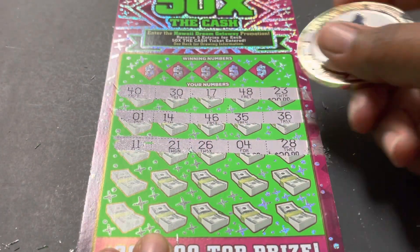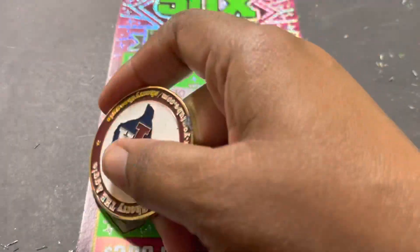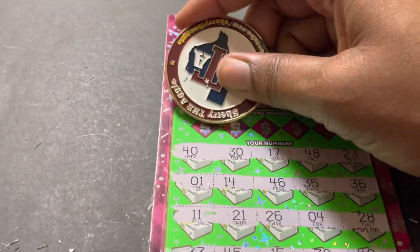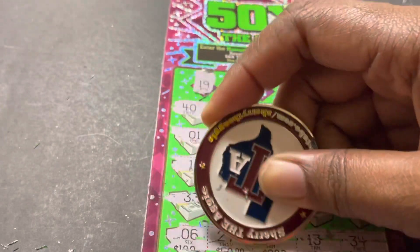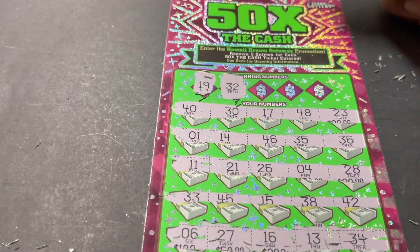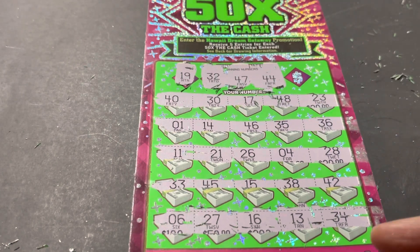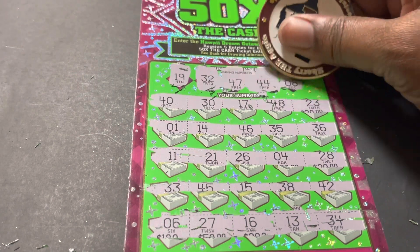Surprise me with a 50x — come on! 27 again. All right, winning numbers: 19, 32 — nope. 47 and 44, 47 and 44, and an 8. Doesn't look like a winner here.